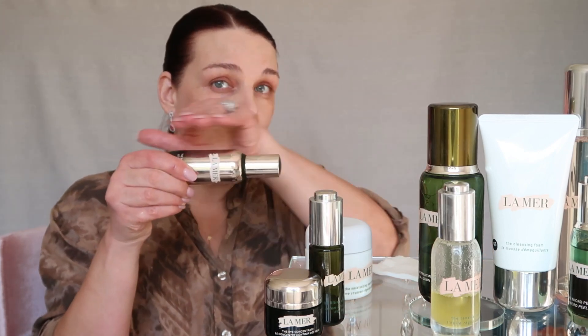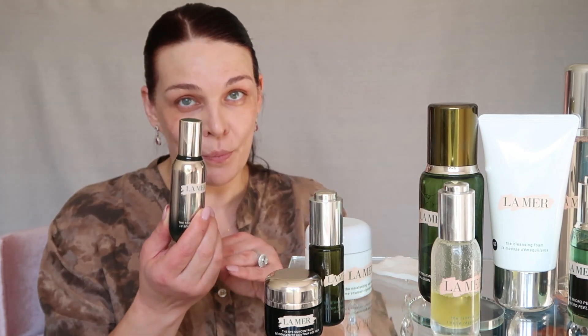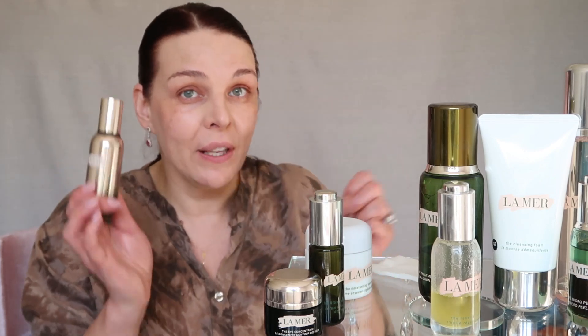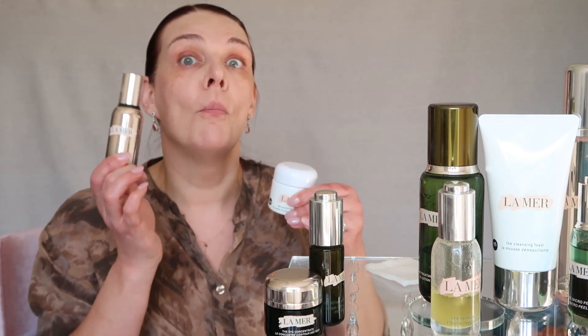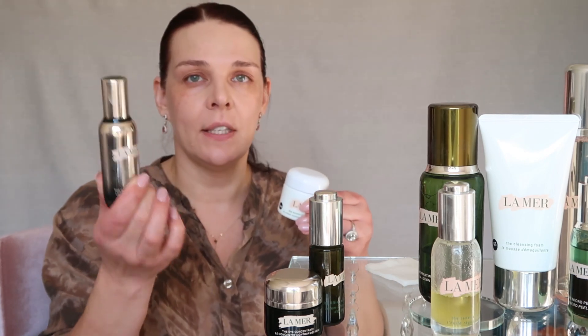Remember, serum penetrates much deeper into the skin than any moisturizer. Moisturizer works only on the top layer of your skin, while serum goes much deeper. So if you're concerned about lines and wrinkles and can only choose one, choose a serum — it has more power, more strength, and more benefit.